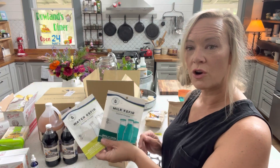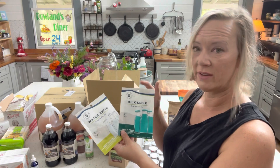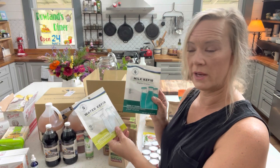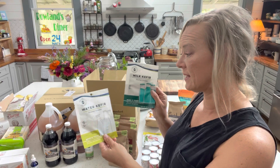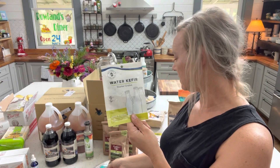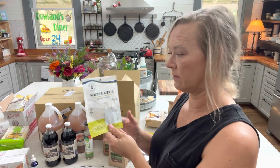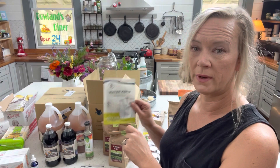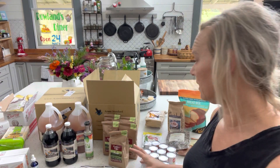These two items are starter cultures for kefir — water kefir and milk kefir. I got a new source recently for raw milk and so I want to start doing some raw milk kefir — I'll definitely be doing a follow-up video on that. Water kefir is similar to kombucha but it's water-based instead of tea-based. These are the starter cultures from Cultures for Health, available through Azure Standard — you can use either of those companies to get those.